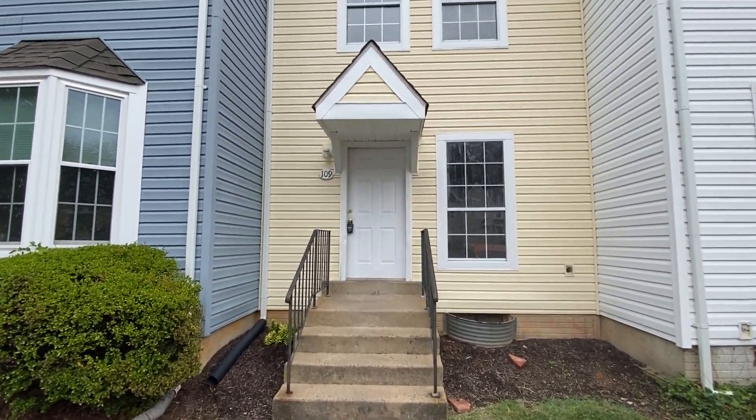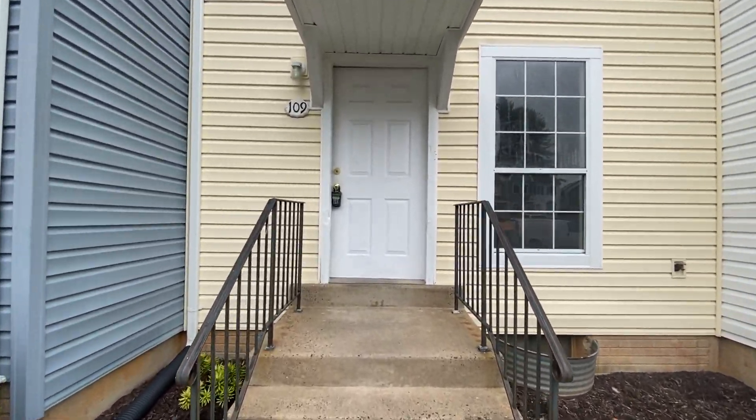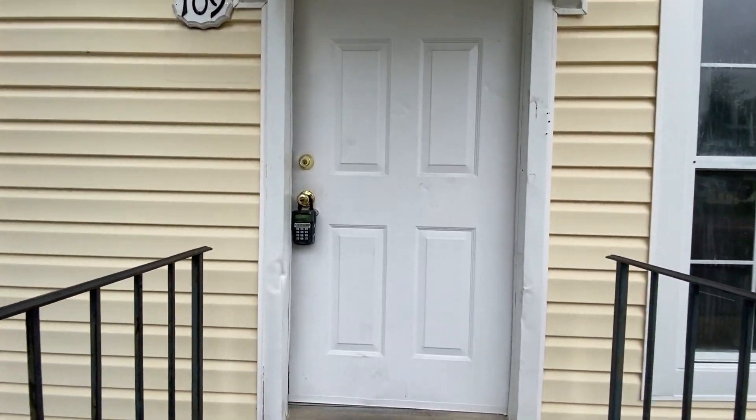Welcome to 109 Palatin Court in Stafford, Virginia. This is a two-bedroom, one-and-a-half bath, three-story townhouse. Rental is handled through MacDoc Property Management.